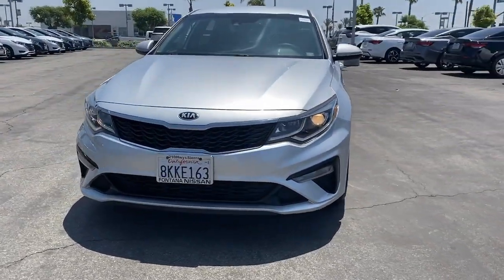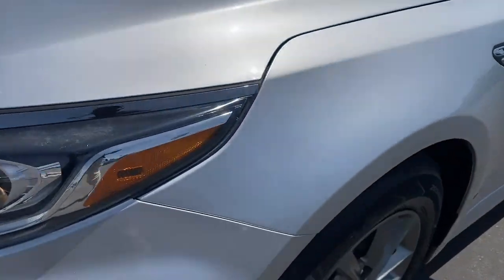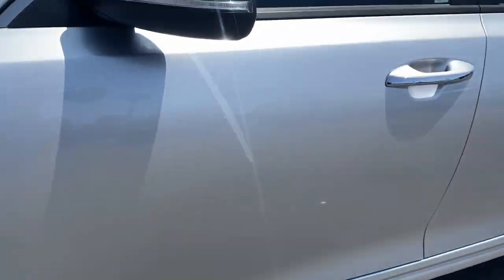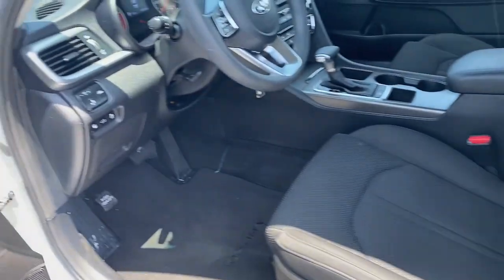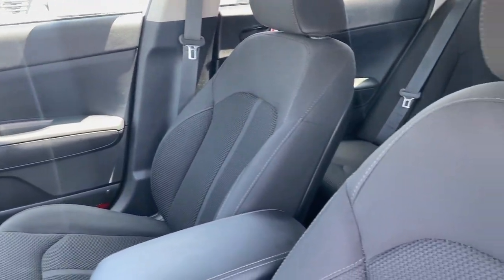These are just some of the great options this vehicle comes with: Apple CarPlay and/or Android Auto, keyless entry, heated mirrors, steering wheel audio controls, aluminum wheels, alarm, electronic stability control, intermittent wipers, traction control, and floor mats.